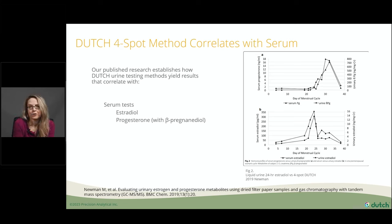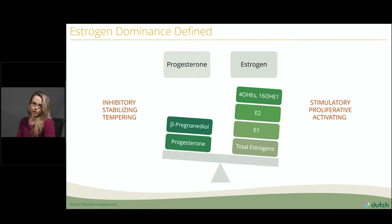This graph represents the correlation between the Dutch four-spot urine and serum — for estradiol and for beta-pregnandiol versus progesterone, they follow the same nice correlation. We use beta-pregnandiol as a surrogate marker for progesterone. We need a lot of progesterone because it's inhibitory, stabilizing, and tempering, whereas estrogen is very stimulatory — it's proliferative, tissue growing, and activating. So we need estrogen in smaller, more focused amounts with proper controls in place. Progesterone is that control, estrogen's perfect counterpart. They really temper each other.